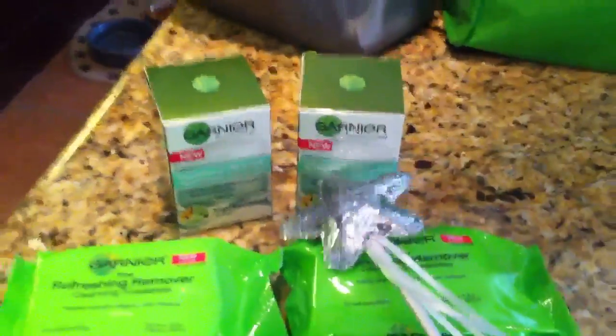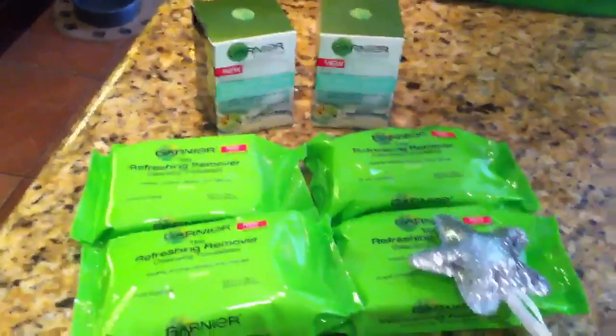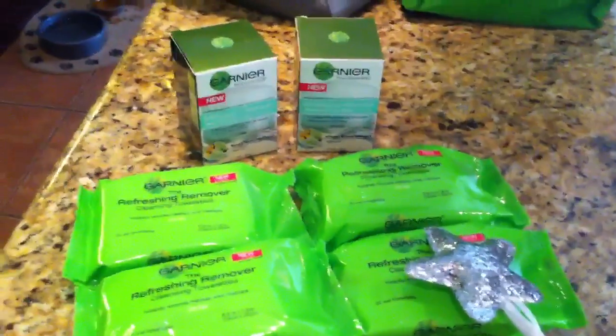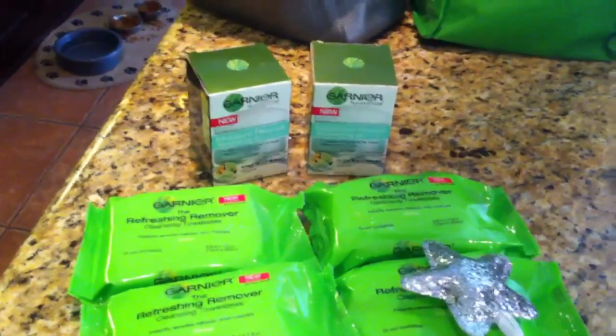So that ended up being a pretty good deal. The deal is if you buy three Garnier products, you get back a $10 up reward. Since I bought six — limit of two — I got back two $10 up rewards. I went in with $20 up rewards and the two $2 off coupons.